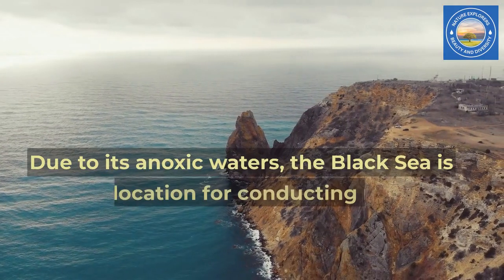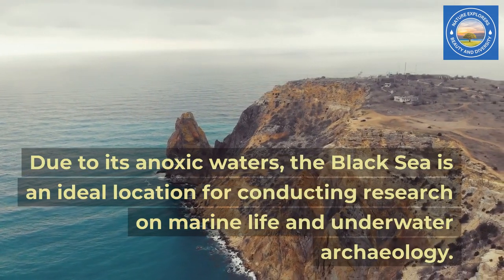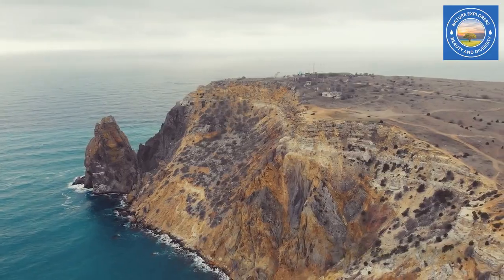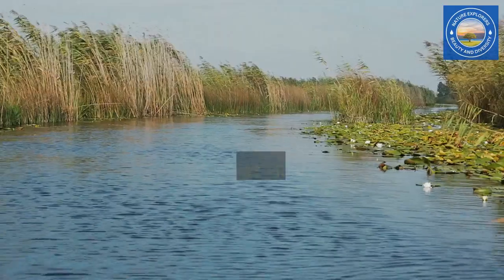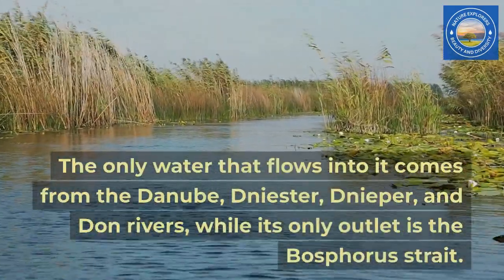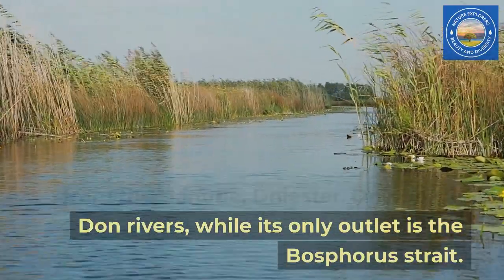Due to its anoxic waters, the Black Sea is an ideal location for conducting research on marine life and underwater archaeology. The Black Sea is one of the world's most isolated bodies of water. The only water that flows into it comes from the Danube, Dniester, Dnieper, and Don Rivers, while its only outlet is the Bosphorus Strait.